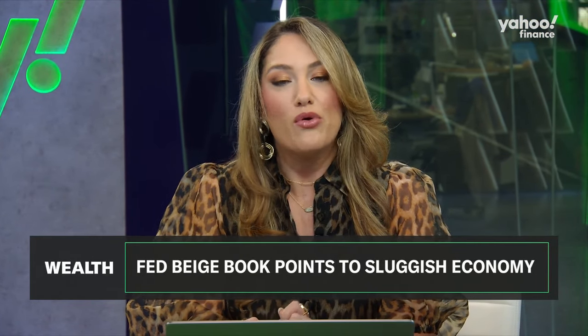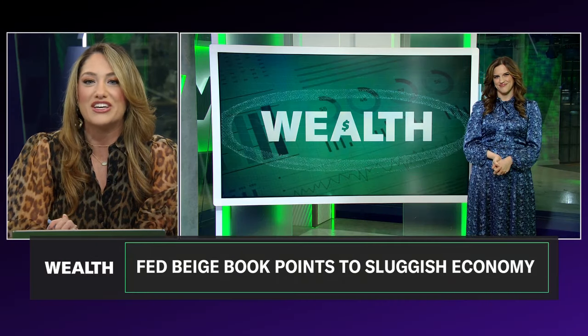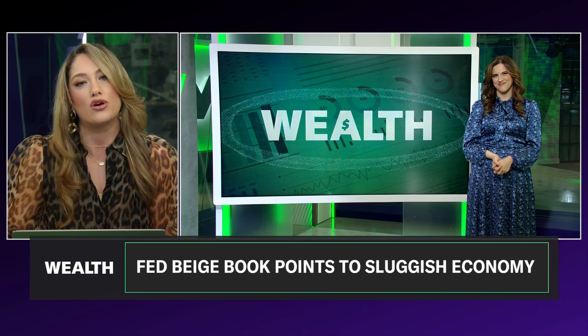The Fed's latest Beige Book Wednesday pointed to a slowing but stable U.S. economy. Joining me now with the highlights from the report is Catalyst host Madison Mills. Let's start broad here — what even is the Fed Beige Book and why is it so important when analyzing the state of the U.S. economy?